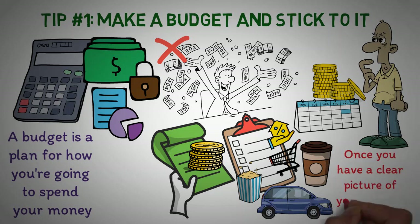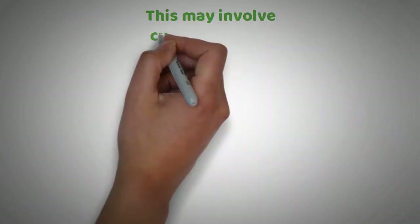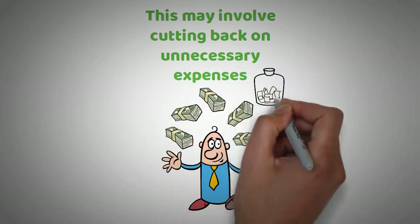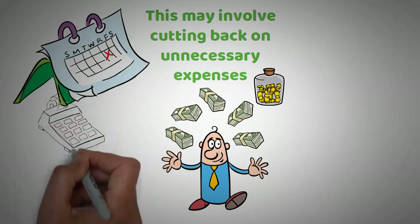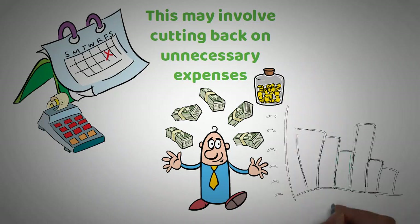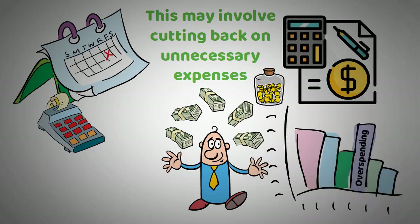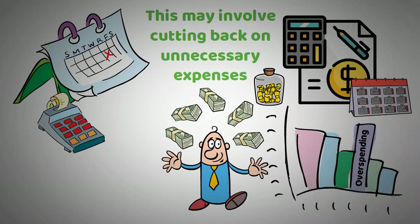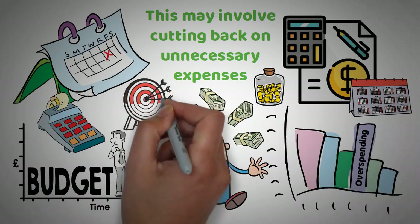Once you have a clear picture of your income and expenses, you can start to create a plan to manage your money. This may involve cutting back on unnecessary expenses, finding ways to increase your income, or finding ways to save money on the things you need to buy. It's also important to track your spending throughout the month and compare it to your budget. By tracking your spending, you can identify areas where you're overspending and make adjustments as needed. Remember, creating a budget and sticking to it is an ongoing process — review and adjust your budget regularly to ensure it still fits your current lifestyle and financial goals.